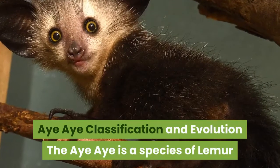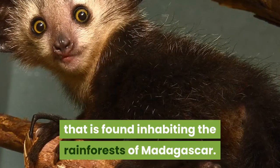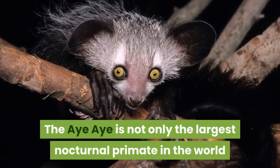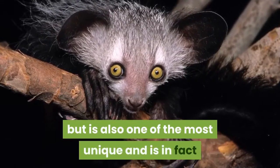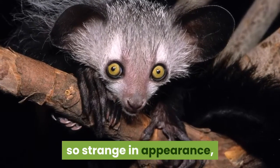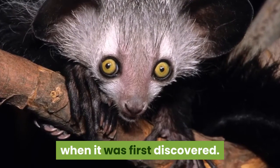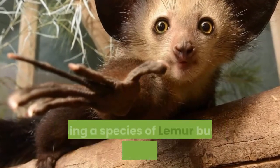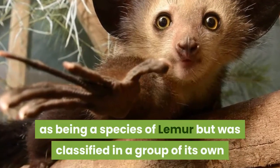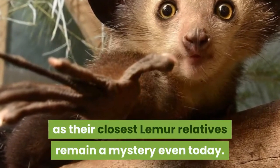The Aye-Aye is a species of lemur found inhabiting the rainforests of Madagascar. It is not only the largest nocturnal primate in the world but is also one of the most unique, and is in fact so strange in appearance that it was thought to be a large species of squirrel when first discovered. In the mid-1800s the Aye-Aye was finally recognized as a species of lemur but was classified in a group of its own, as its closest lemur relatives remain a mystery even today.